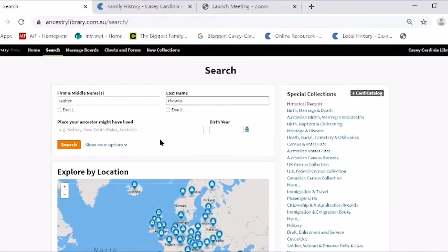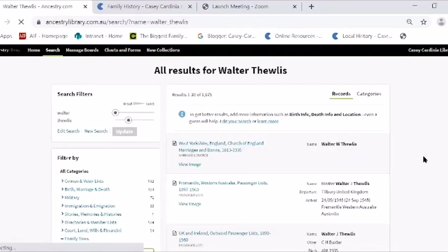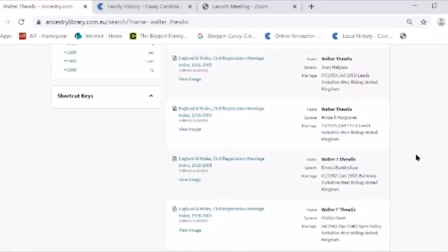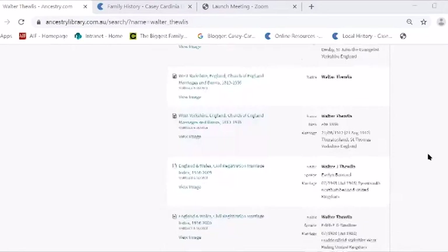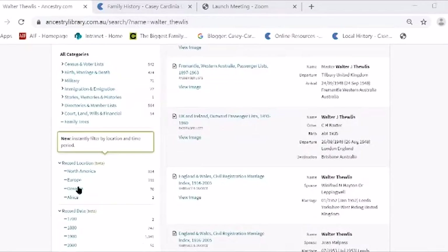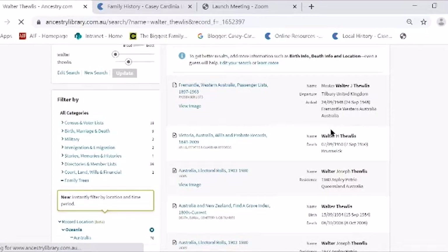I've typed in Walter Theulis — that's my grandfather — and if I just hit Search, I get 1,675 results. Clearly some of them aren't going to be my grandfather, but some of them will be. If I scroll down, I get all these various results and think, 'I don't know which is mine.' This is where you might decide to filter your results on the side by country — I'll put Oceania, which includes Australia. And this one here — that's my grandfather. I know that's when he died.